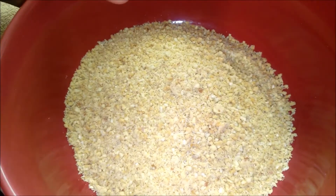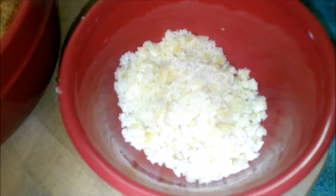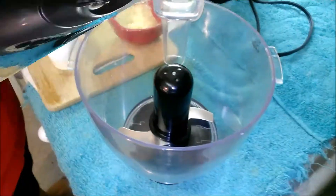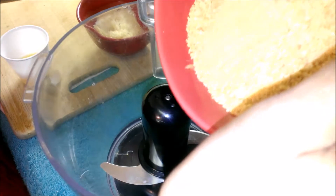Let's look at the ingredients. This is three-fourth bowl of roasted groundnut powder, two tablespoon of jaggery, and four teaspoon of clarified butter or ghee. I have already posted a video of roasted groundnut powder — please do have a look. Let's begin now. Take a mixer bowl and add all the ingredients together.